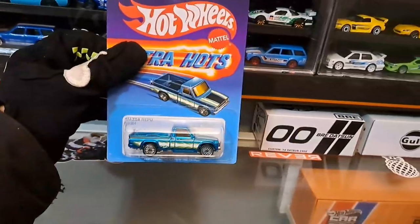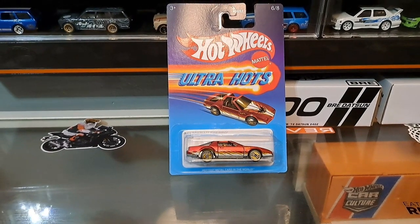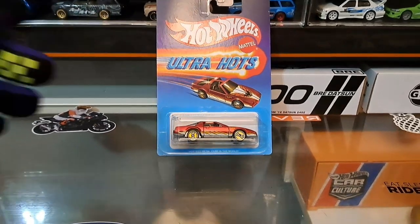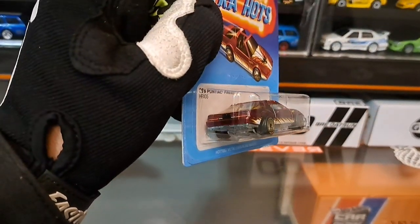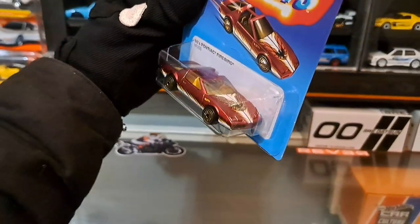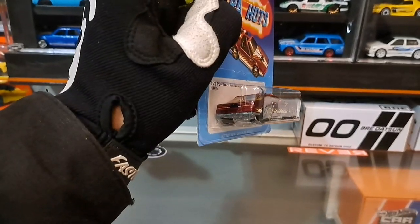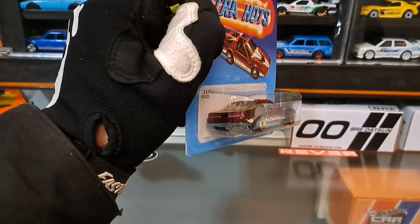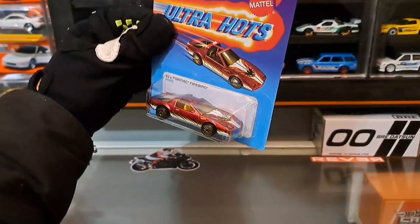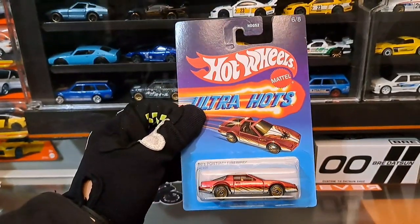I almost forgot — also from Ultra Hot Mix 2 is the Firebird, which I have an exception for. My father loves his Firebirds in real life, so anything that reminds me of my old man is mandatory in my collection. This one has great rear light and reverse light details, a metal base — which surprised me a bit — and the Firebird is nice in detail.